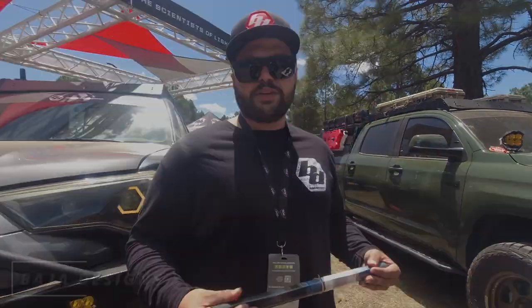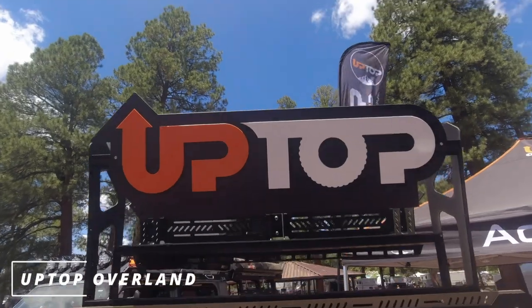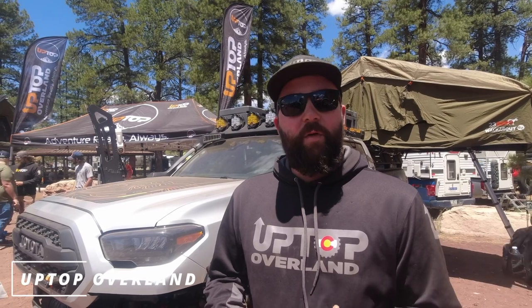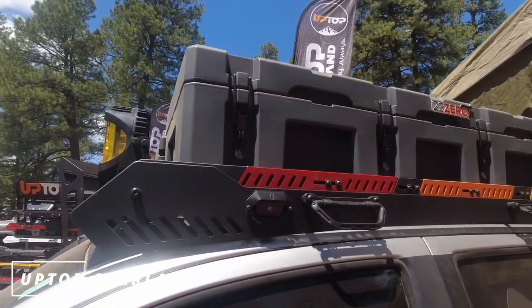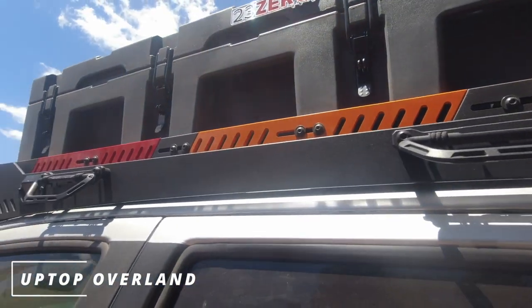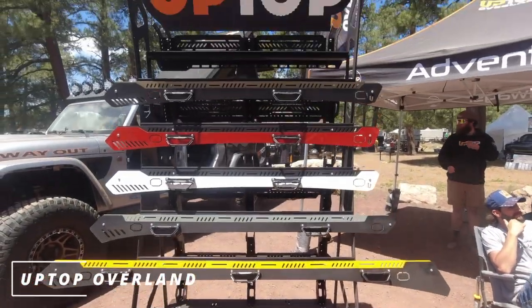I'm here with Drew from Up Top Overland, which has been around just over three years, started in February 2019. They manufacture aluminum roof racks in Castle Rock, Colorado, using corrosion-resistant, rust-proof materials — aluminum and stainless steel parts. They have over 40 vehicle fitments, with the Toyota Tacoma being their most refined product line. Find them at UpTopOverland.com, on Instagram, Facebook, and YouTube where they have installation videos.